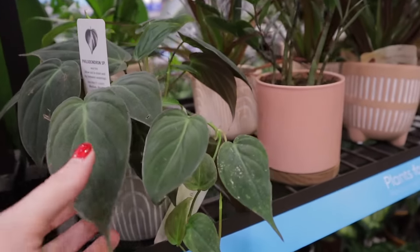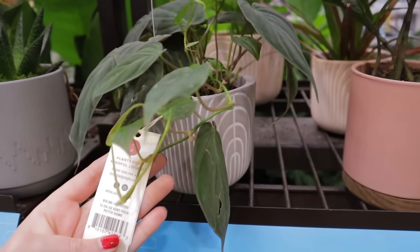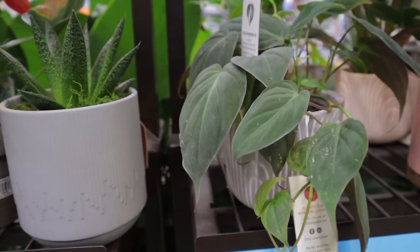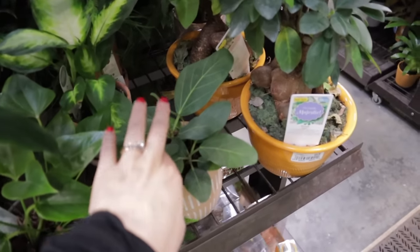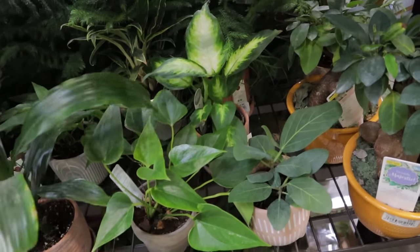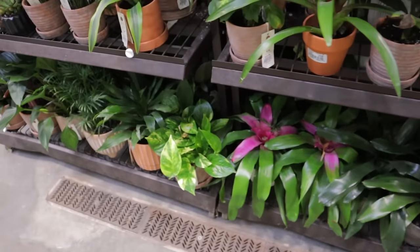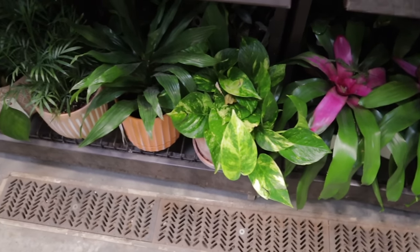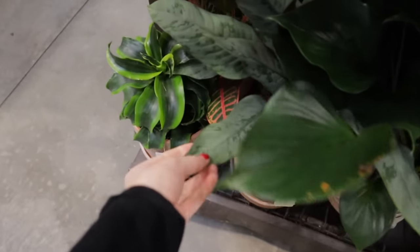Look, look, look — a Philodendron micans! It's so pretty in this pot. How much are you? $13.98 — oh I love it, love it so much! Then there's a little Ficus Audrey over here, a little Cebu Blue, and an anthurium. Some beautiful golden pothos — could be Hawaiian Gold. And another homalomena — this looks like a purple sword. I think it's a Schismatoglottis but I always say the wrong name with that one.